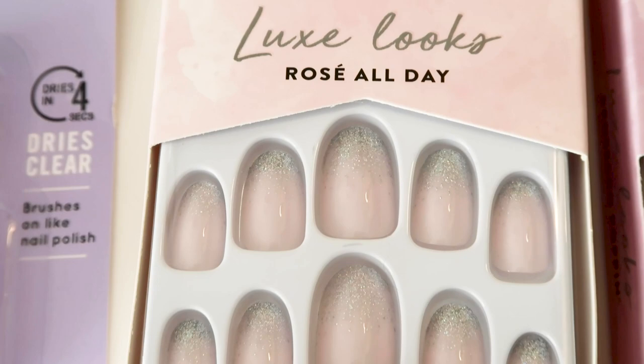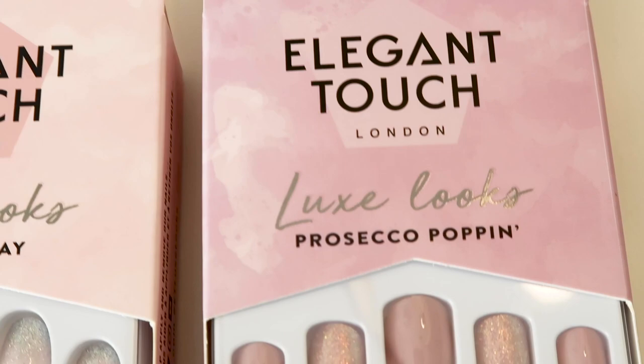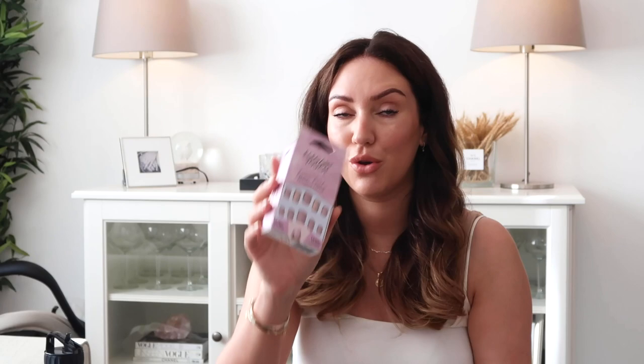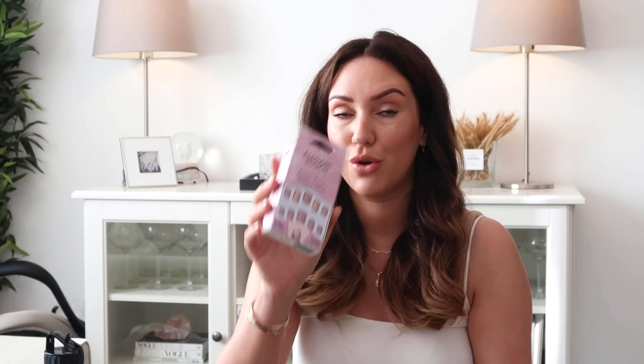Because these are nude and a little bit sparkly and I don't have sparkly nail varnishes, this would probably be a great idea for a special occasion. This one's called Rosé All Day and you've got those sparkles at the top — they're still looking really elegant. And the next one — I really like the colour glitter on these, it's kind of like a rose gold glitter just on two nails, which I assume you put on your ring finger. A lovely pale pink — these are called Prosecco Poppin. It's a natural nude looking great.